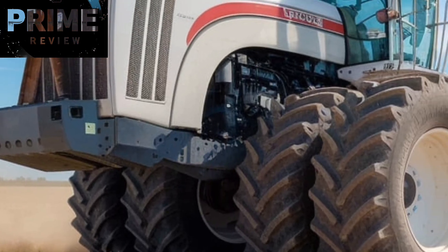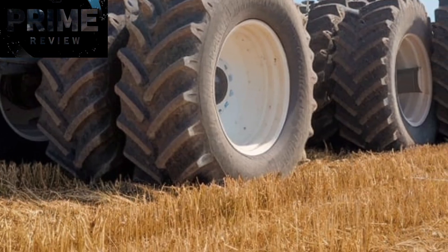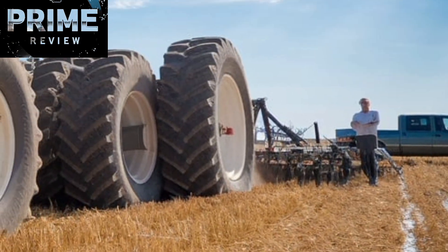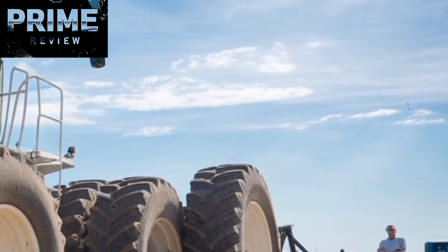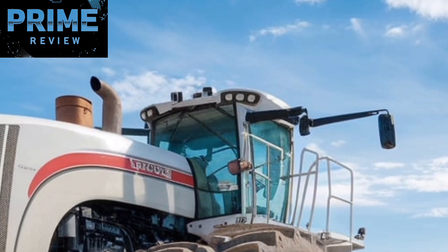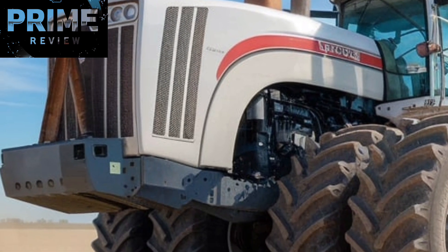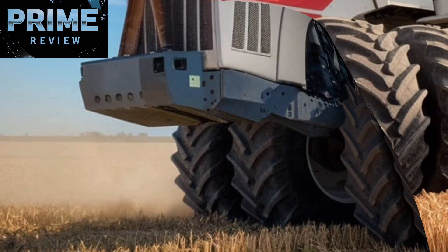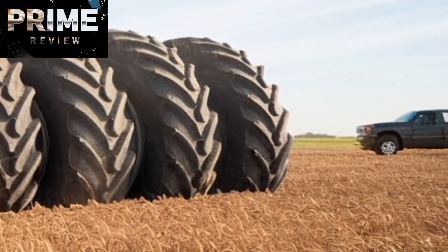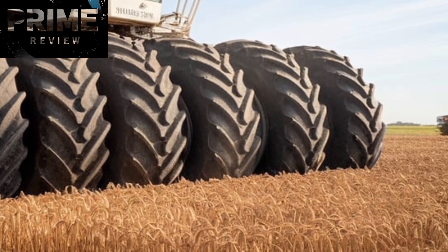Welcome back to the channel. Today we're diving into one of the most powerful and iconic tractors ever built, the Big Bud 950-50. This isn't just a tractor — it's a symbol of American agricultural engineering taken to the extreme. With a jaw-dropping 950 horsepower under the hood, the Big Bud 950-50 is one of the most powerful tractors in the world, turning heads for its sheer size and what it represents: productivity, strength, and the ability to take on the toughest farming tasks imaginable.